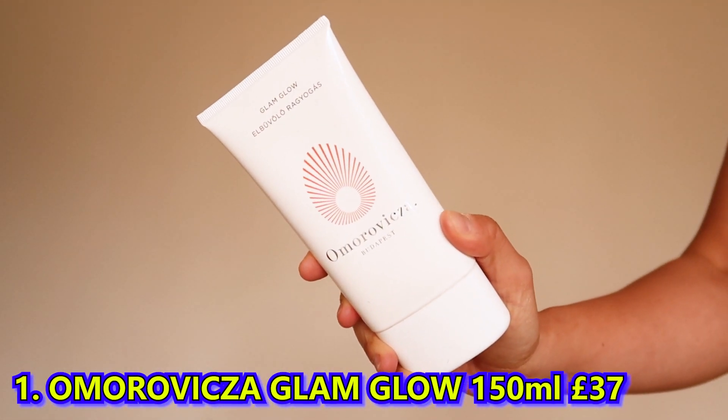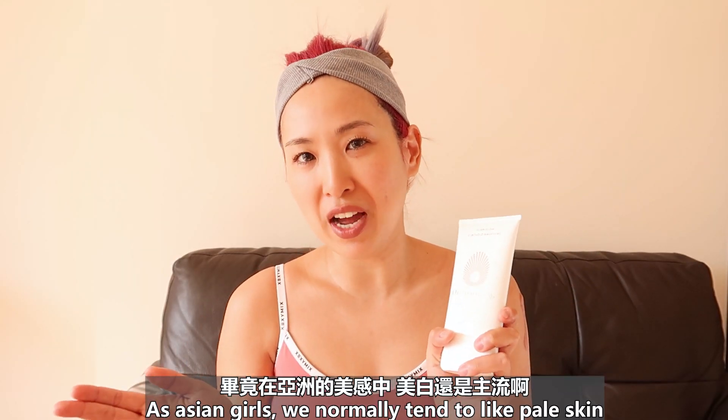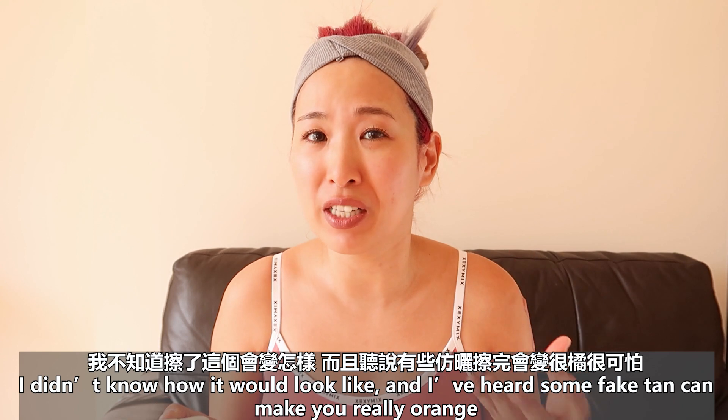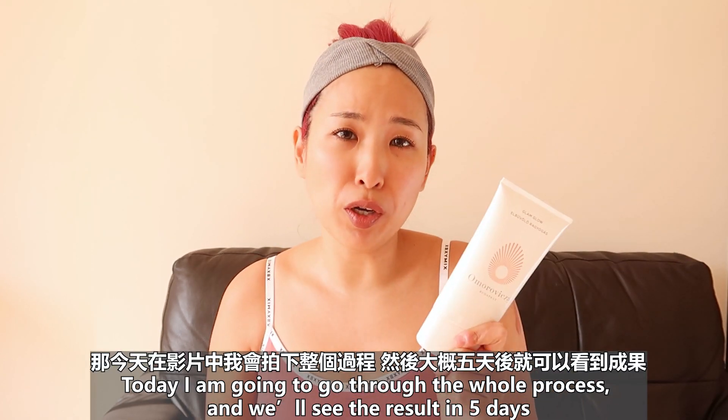The first product I'm going to use today is Omorovicza Glam Glow. It's a gift from my friend — she's Asian as well. As Asian girls, we normally tend to like pale skin. I didn't know how it would look and I've heard some fake tan can make you really orange. Today I'm going to go through the whole process and we'll see the results in five days.